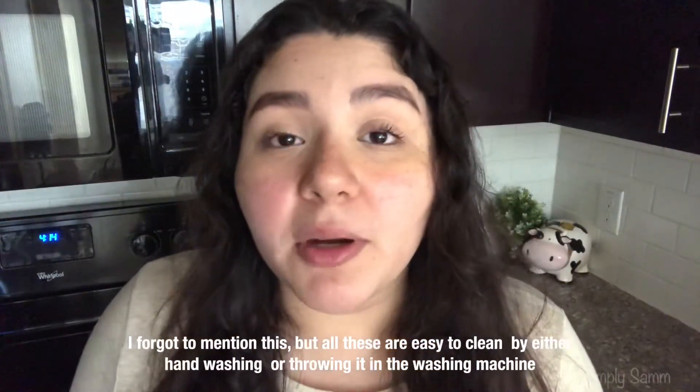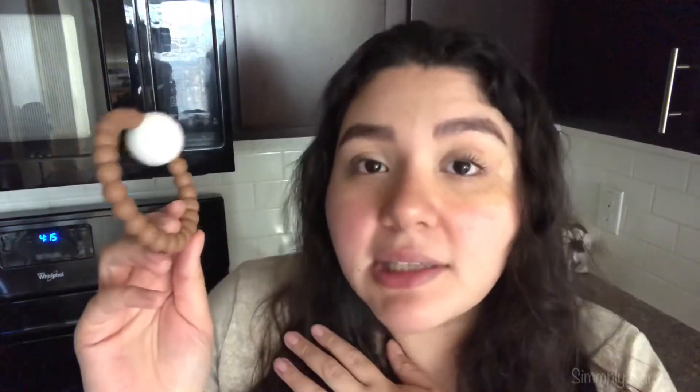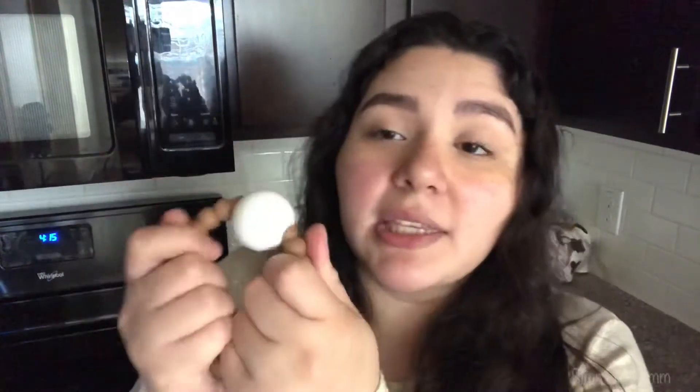The next teething toy is also perfect for younger babies — these are by Ryan and Rose. We actually have two of these. The nice thing is they're also a rattle, they come in a bunch of different colors with monthly releases, so if brown isn't your thing they have other options. They're super squishy and easy for tiny hands to grab. I've also seen people hang these off of stroller bars, so they're multi-functional.